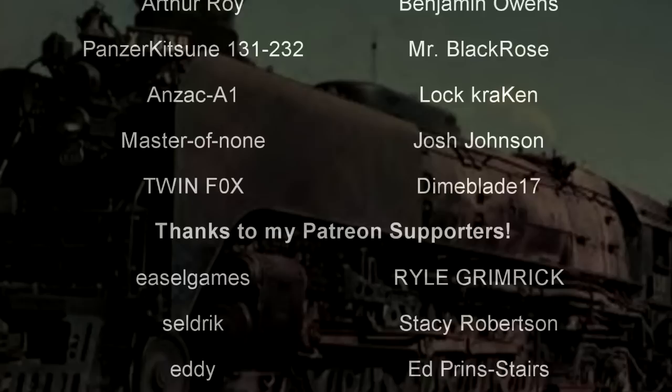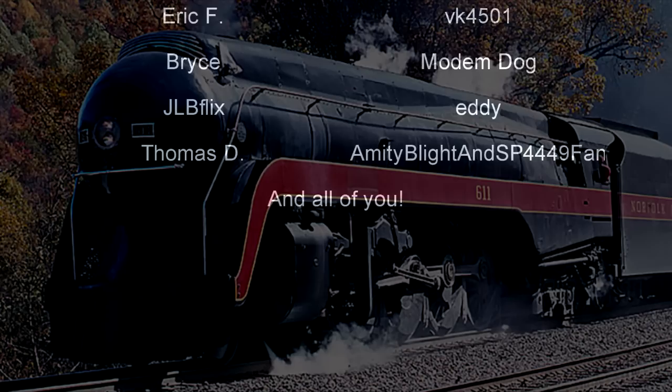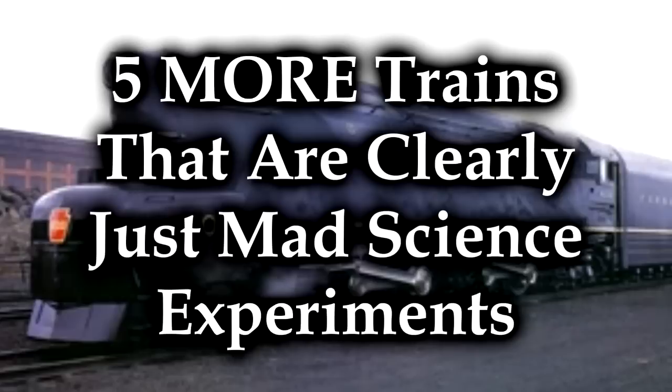You are the reason why this content remains — thank God. And today, we are going to discuss more locomotives that are somewhat in the realm of mad science experiments. These are five more trains that are clearly just mad science experiments. Weren't you listening? Pay attention! There'll be a test later!